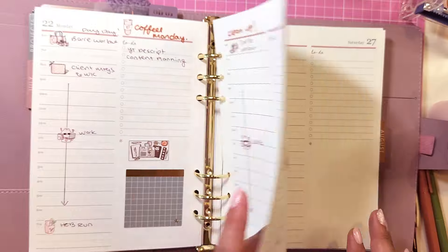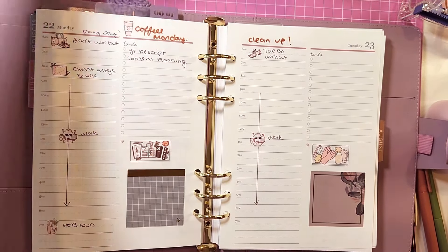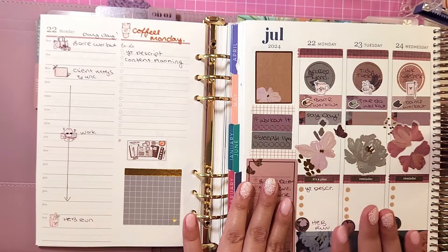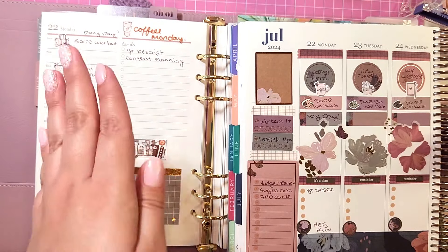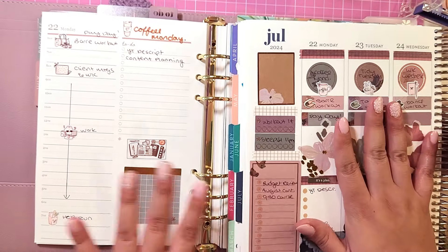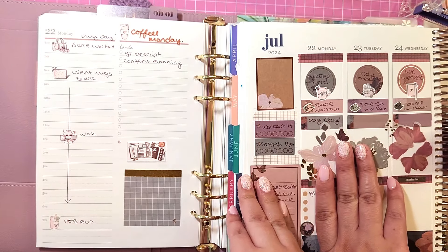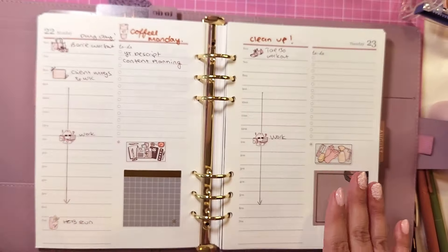My daily pages are just an outline, and then each day I sit down and work on them — whether it's in the morning or the night before, I take a look at my plans and write down my to-do's. Right now it's very bare because the week just started. I didn't really leave a to-do list in my daily because I have it in my weekly. I love how both spreads kind of go together and the colors match. My daily pages are more functional and these are more decorative and an outline of the week, whereas my daily pages really get into the nitty-gritty of what I have to be doing at certain times — the time that I allot to the day.